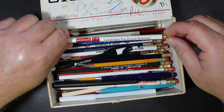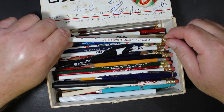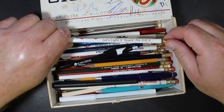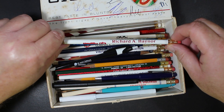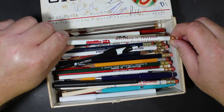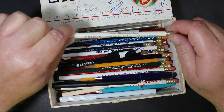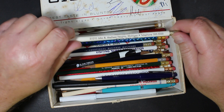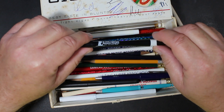Richard Hainer, candidate for Grand Sentinel. 'Let's light a spark for OES' — I think OES is Order of the Eastern Star. There's also one from School Employees Credit Union, Madison Heights, Michigan. These are all from the Detroit area.